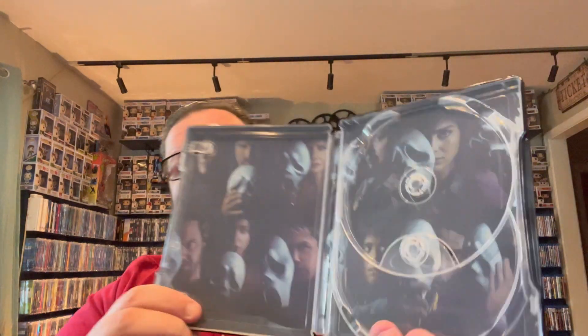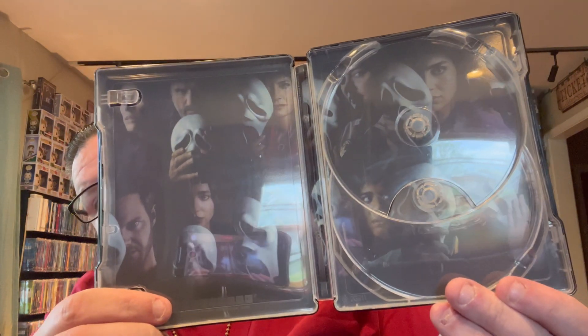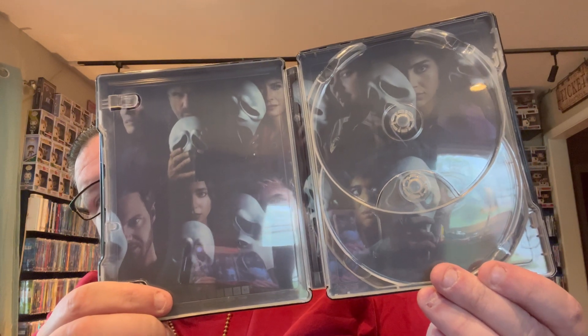Next we have a steelbook for the new Scream film — pretty cool looking. I think the front could have been a little bit better, but I definitely like the shot on the back. The inside is awesome — really happy they went with the whole cast wearing the Ghostface mask.